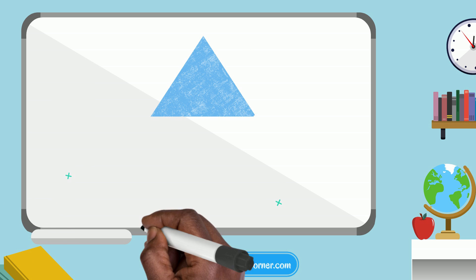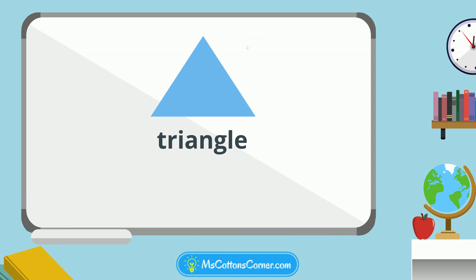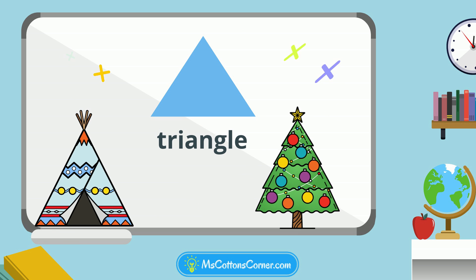Here is a triangle. Triangles have three sides. They can be beautiful, like a Christmas tree or a teepee.